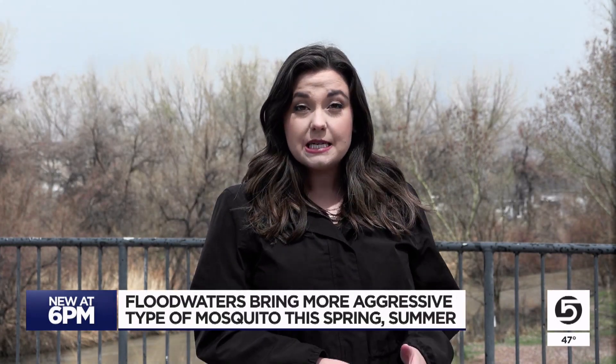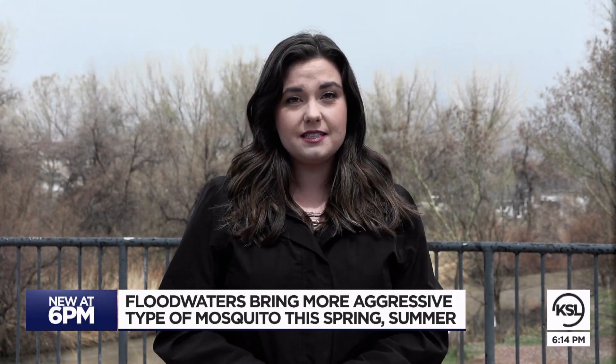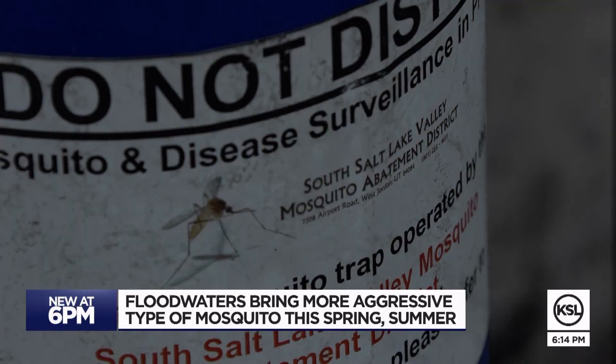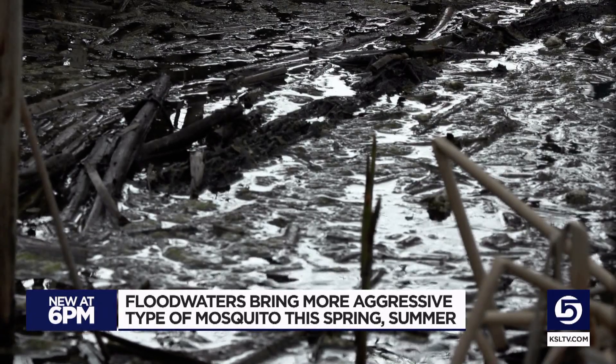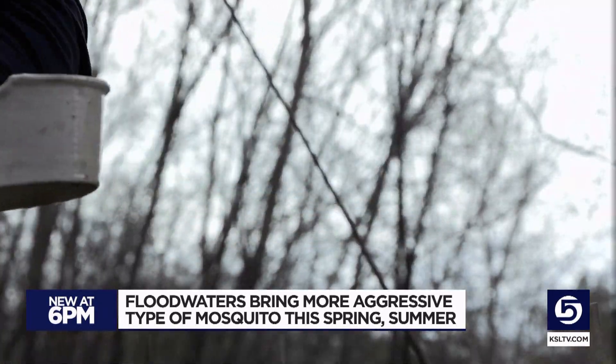I'm at the Kennecott Nature Center alongside the Jordan River, and this hasn't been a mosquito problem area the past few years, but this year is different. We are going to be very, very busy — busy for people who work in mosquito control, like Brian McBride. We are actually looking for larvae.